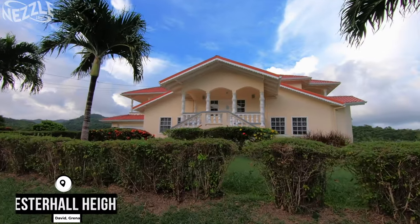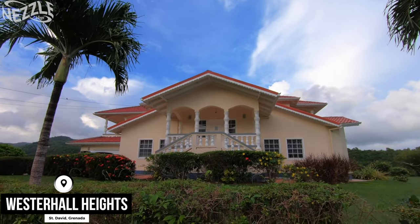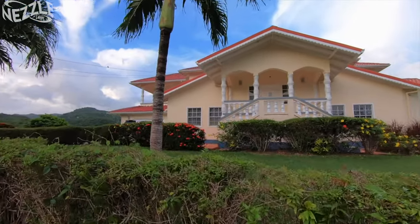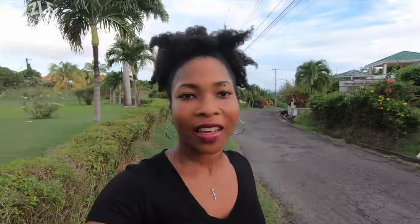This is an extremely beautiful house here. The painting and everything is well done. The gardening and of course the palm trees.